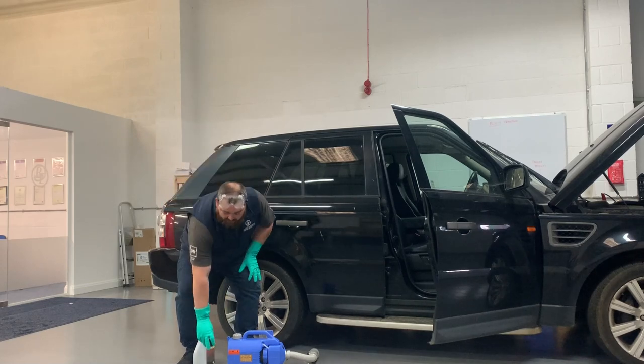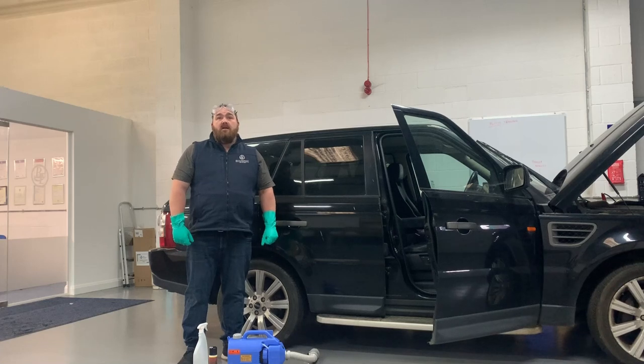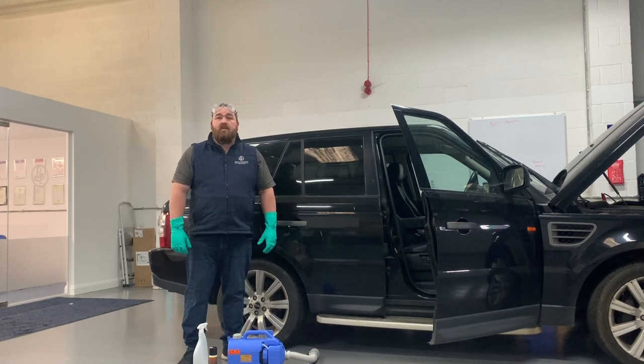What I'd recommend is using what's called a viricide. A viricide is designed to kill viruses. Now I've got a very powerful viricide which kills the majority of viruses. The current coronavirus hasn't actually been tested, but all evidence suggests that the viricide will kill this coronavirus.